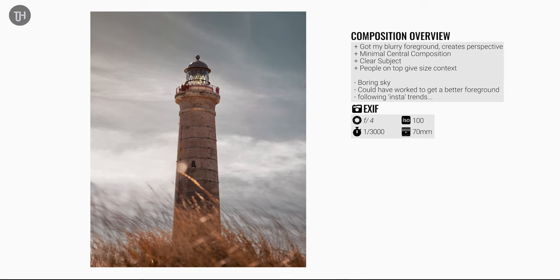This was the photo I was just taking. I got a little bit too much grass in the foreground covering up a little bit too much of the lighthouse, but it's a clear subject, nice light, a minimal composition — it's okay, nothing groundbreaking.